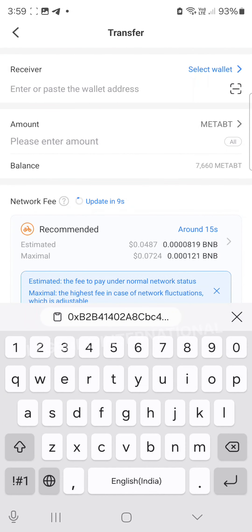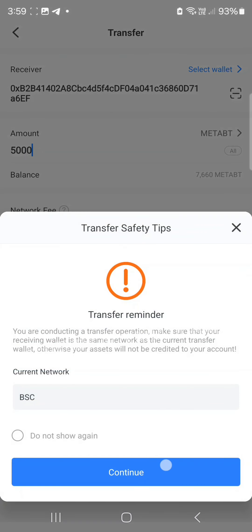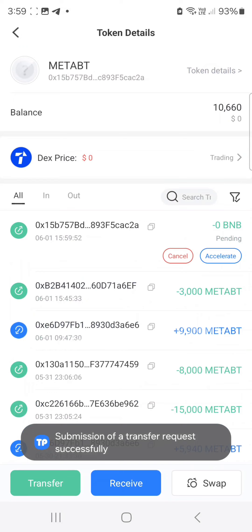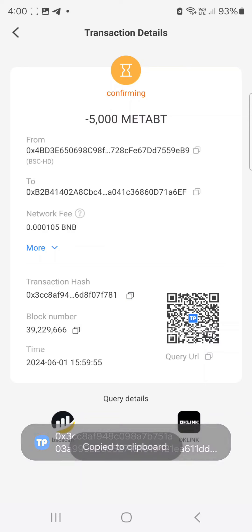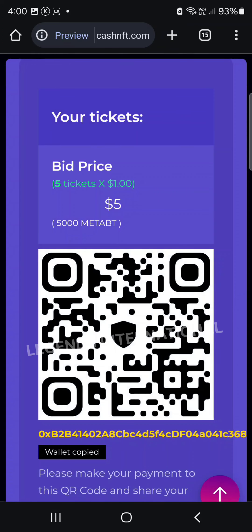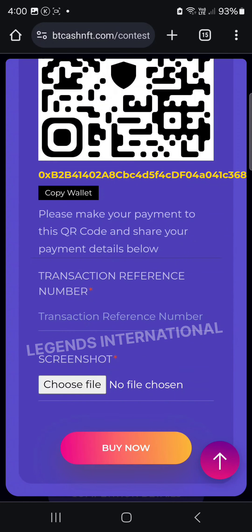We will paste the valid address. We will be able to pass the IRM to confirm and continue, and transfer the payment. We will confirm using the IRM. We will then select the QR code and select the transaction reference number.